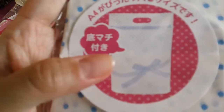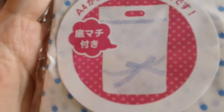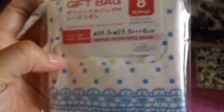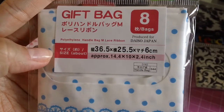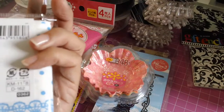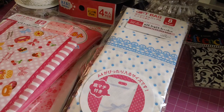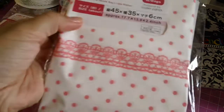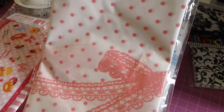I picked these cute bags up — they're blue polka dots with a lace bow and a little handle, and there are eight bags in here. I couldn't find a size on the package, but this one has a gusset at the bottom. I grabbed that in blue, and then I also grabbed it in pink — the pink one is a bigger size.